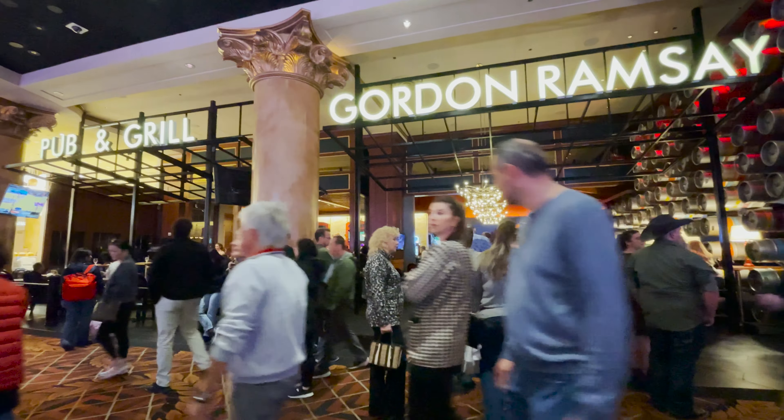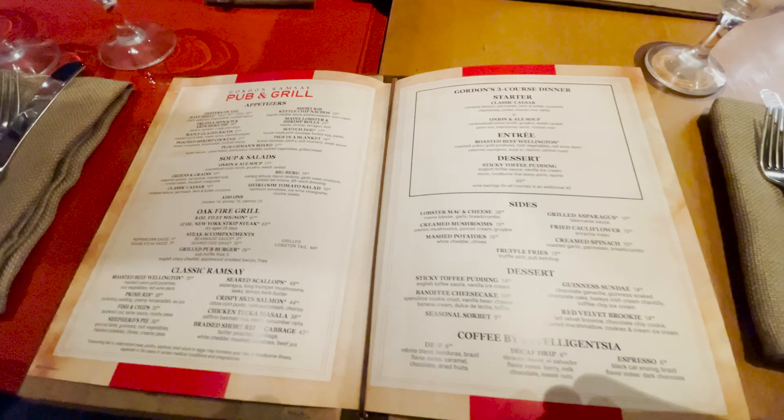We went to Gordon Ramsay Pub and Grill as an alternative. It is more of a family and smart casual setting, and they served most of the signature dishes.